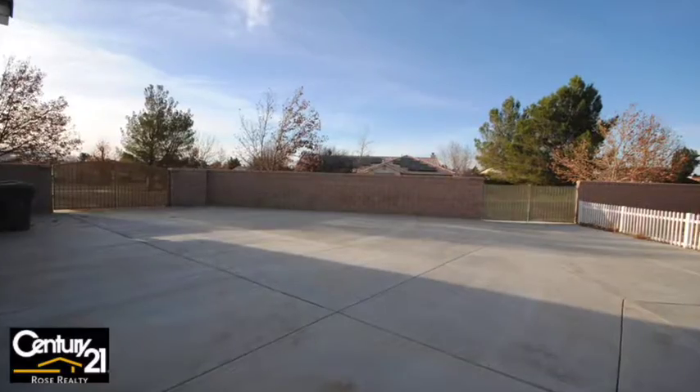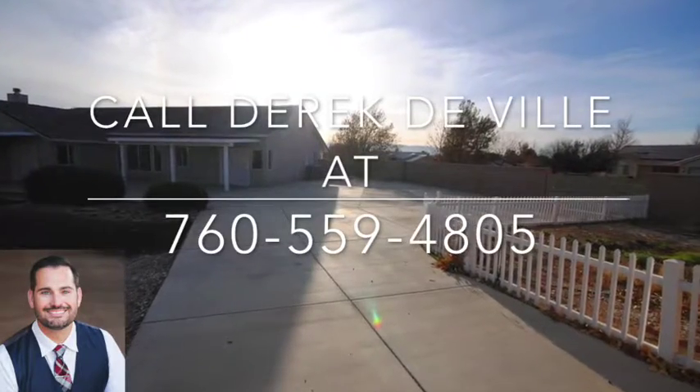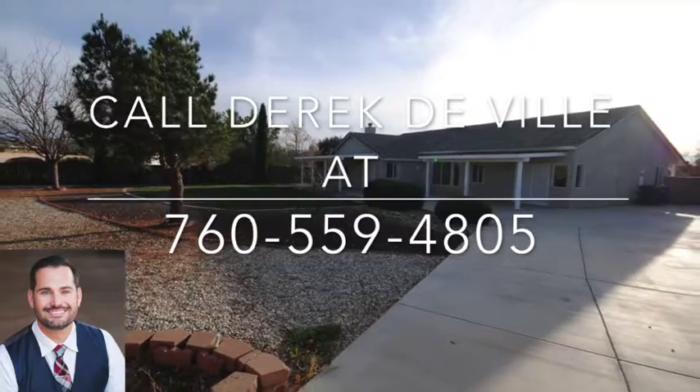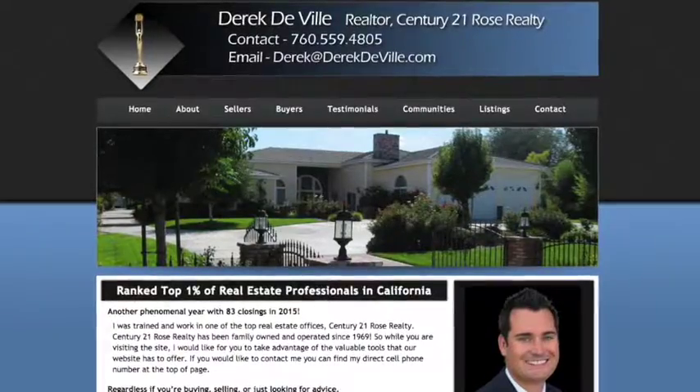If you're looking for a property, let me help you. If you have questions about this property, I'd love to help. If you're looking to sell and you want an agent that does everything they can, goes the extra mile, and gets the job done, give me a call. There's my contact information: 760-559-4805. I hope you have a blessed day.